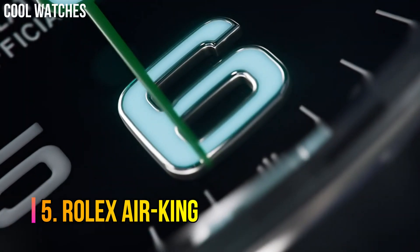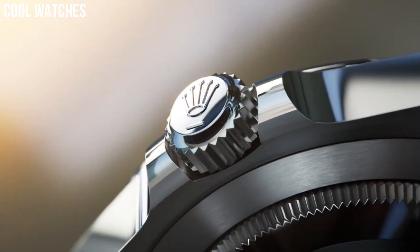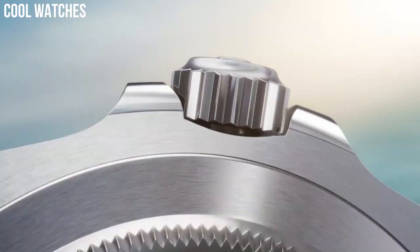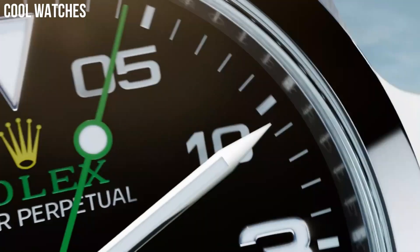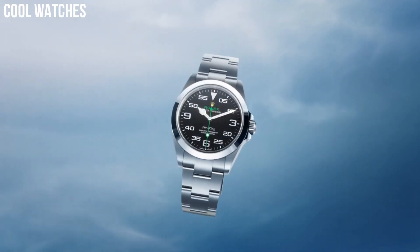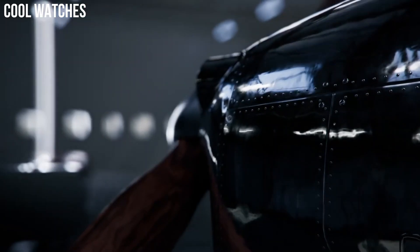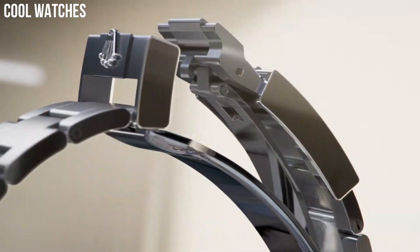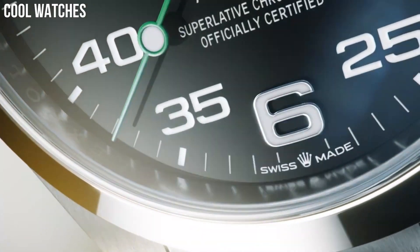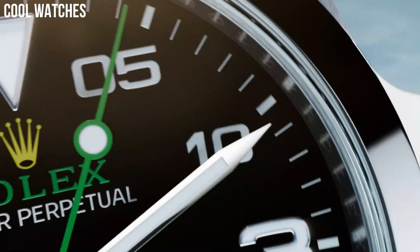Number 5: Rolex Air King. Even more than the Explorer, the Rolex Air King tends to be overlooked and less considered than models such as the Sub-Mariner, the GMT Master, or the Datejust. One of the brand's most long-lasting collections. Black dial with green accents. Self-winding automatic chronometer movement. Stainless steel case and Oyster Bracelet. Case diameter 40mm. Screw-down crown and case back.